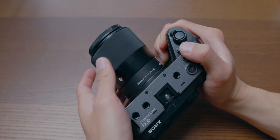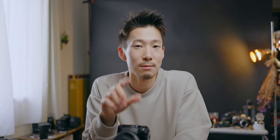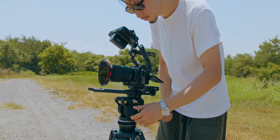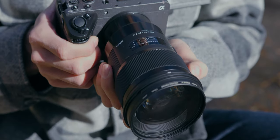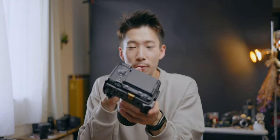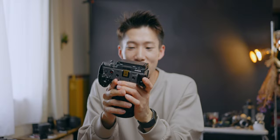FX30 can be the casual, easy vlogging setup with small compact APS-C lenses, but also it can be the serious filmmaking setup with Sigma Art Prime and G Master Prime lenses. Since I use this camera for everything I do, I really appreciate this flexibility, and I think this benefit can be huge for you too.